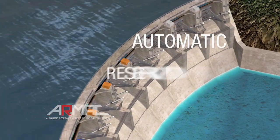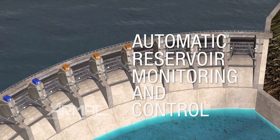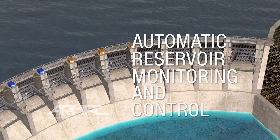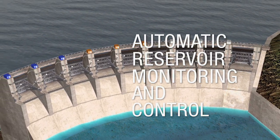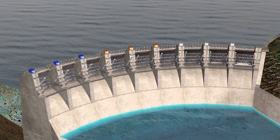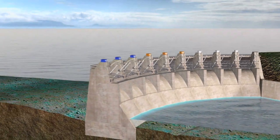The Automatic Reservoir Monitoring and Control System, called ARMAC for short, is a computerized control system for the monitoring and control of dam gates and reservoirs. Today, ARMAC is successfully applied in numerous dams all over the world.